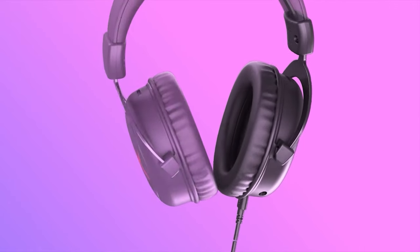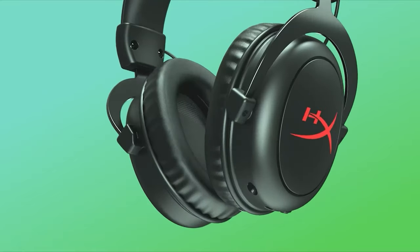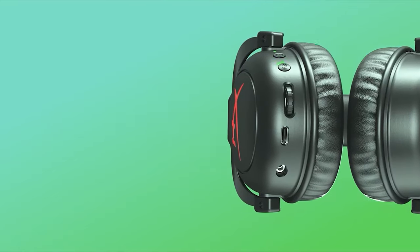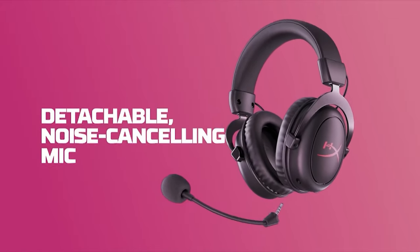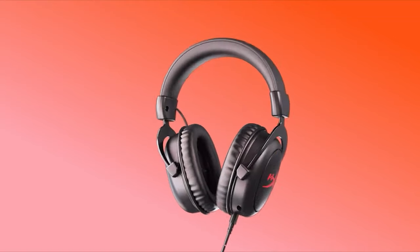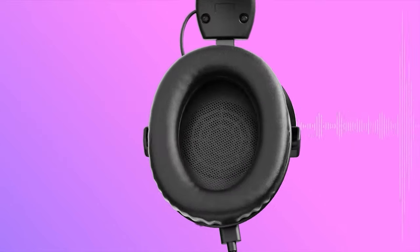The plush memory foam ear pads, wrapped in premium leatherette, provide a comfortable fit for long gaming sessions. You can stay focused on gaming, classwork, or tasks without discomfort. If you're looking for a reliable and high-performance gaming headset that offers exceptional comfort and sound quality, the HyperX Cloud 2 Core Wireless is an excellent choice.